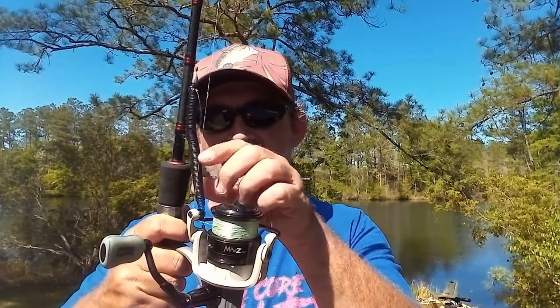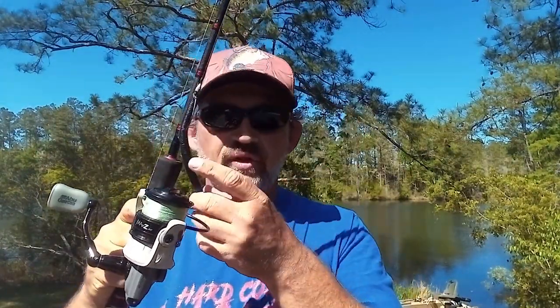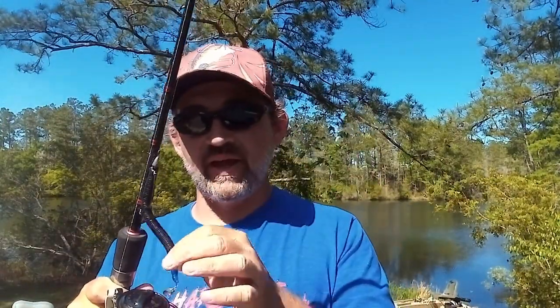Next up is a bait that I've already talked about a couple of videos ago — this is just a Senko with a tail spinner on it, and this is one of the ones that I've made. If you saw that video, you'll know that I caught fish after fish on it. Well, today was no exception. We're at the big lake and I'm still catching good fish with this — even bigger fish today than at the little lake.